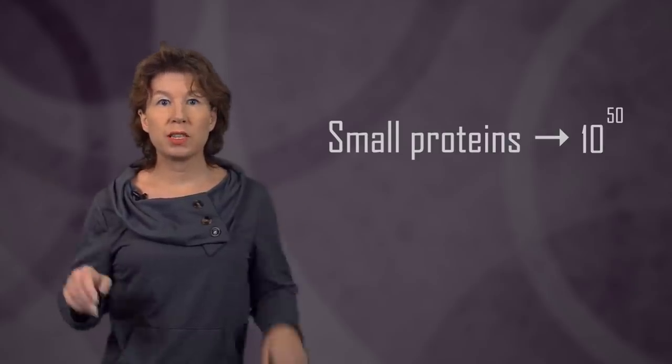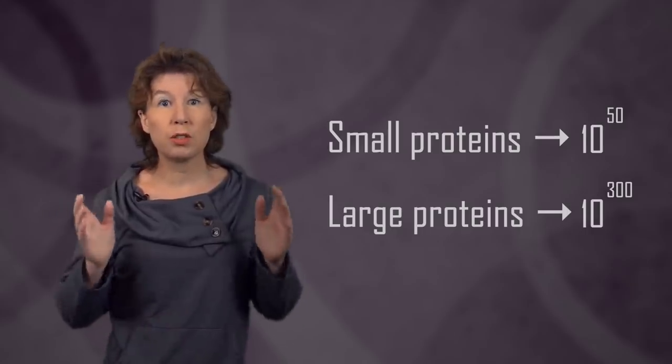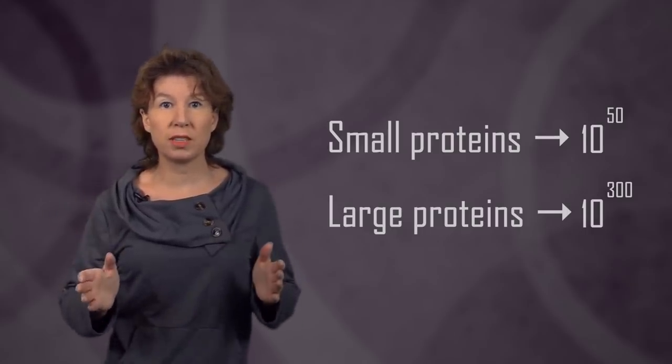Don't take this number too seriously though — the number of possible foldings actually depends on the size of the protein. Small proteins may have as few as ten to the fifty, while some large ones can have a mind-blowing ten to the three hundred possible foldings. That's almost as many vacua as there are in string theory. So just trying out all possible foldings is clearly not feasible — we'd never figure out which one is the most stable one. The problem is so difficult you may think it's unsolvable.